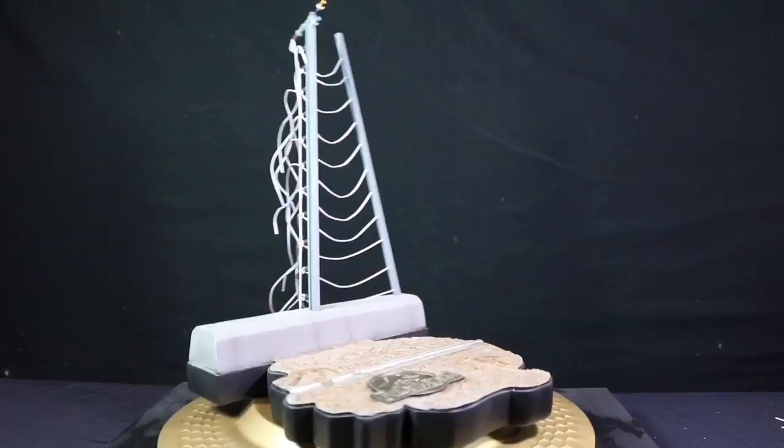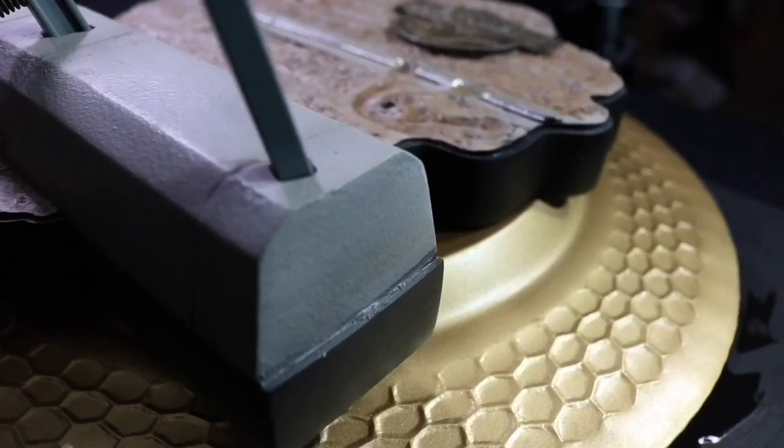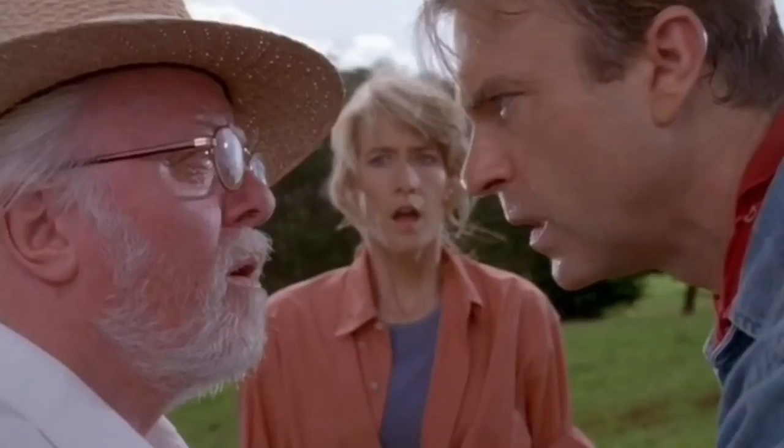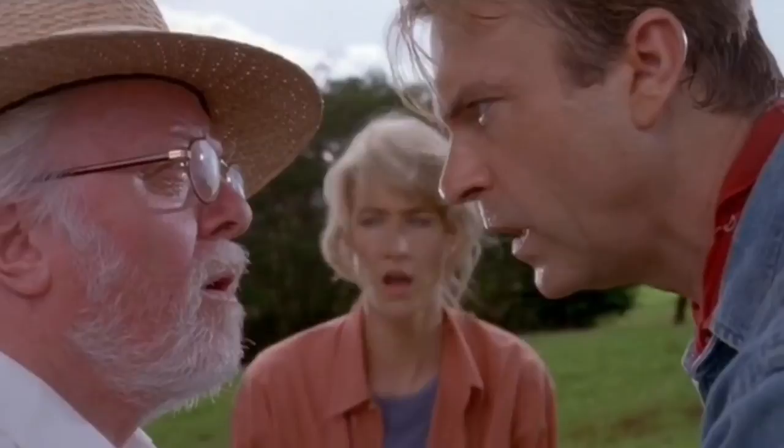Now we can finally put Rexy where she belongs. She has these little pegs at the bottom of her feet, which fit into the holes in her footprints on the base. There we have it — we have a T-Rex. I have admired this girl from afar for too long, and in person she is beautiful. So impressive up close.